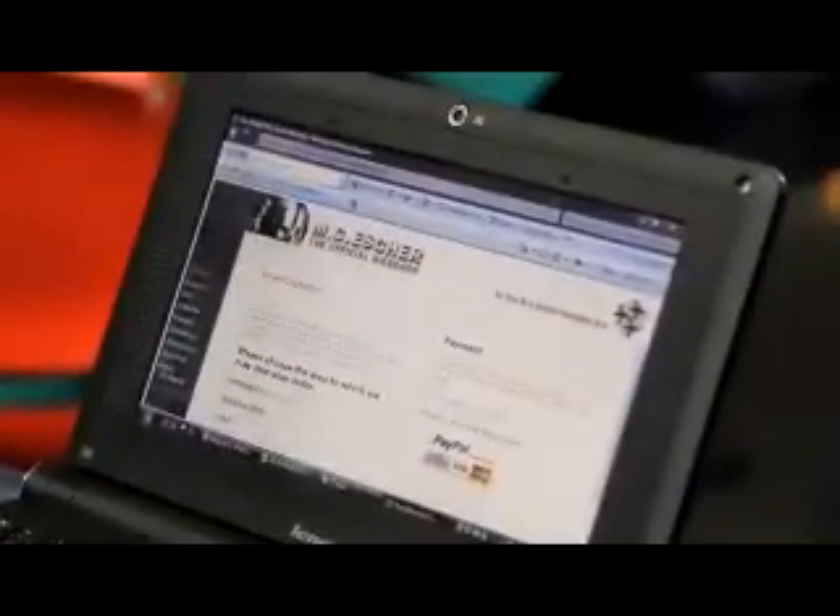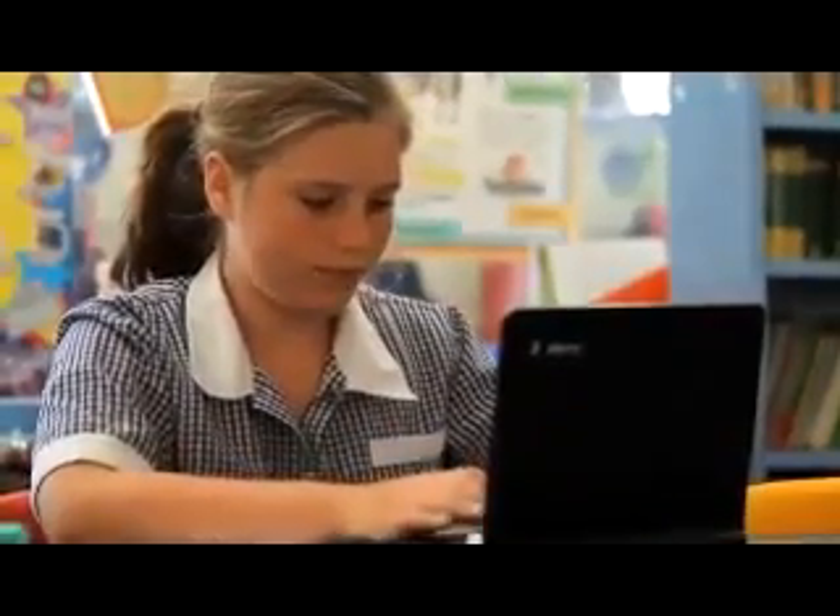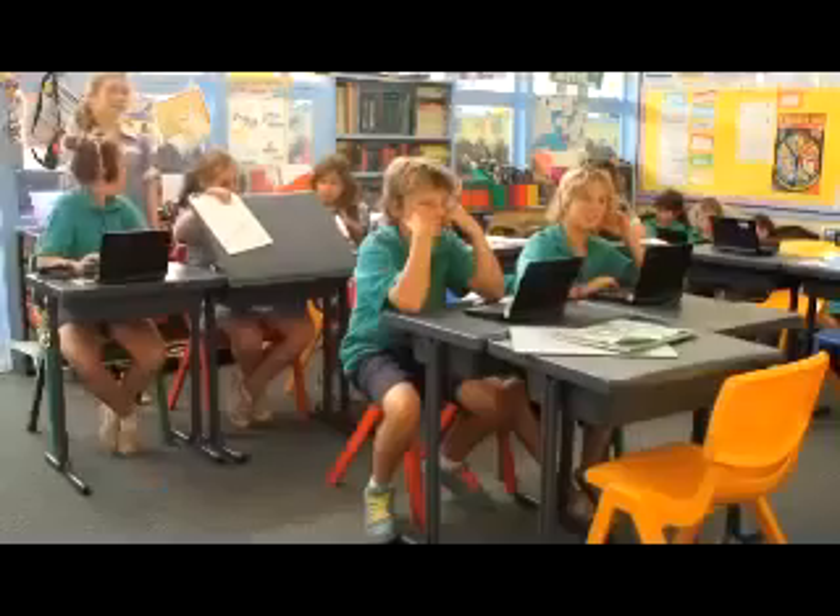Netbooks give them the opportunity to explore and inquire and problem-solve on their own terms and at their own pace, so they start at their own point of need, not the whole class's point of need — which there are 20 different starting spots for these kids.